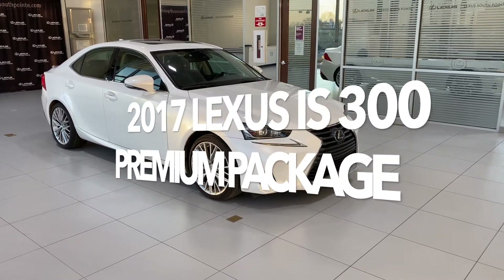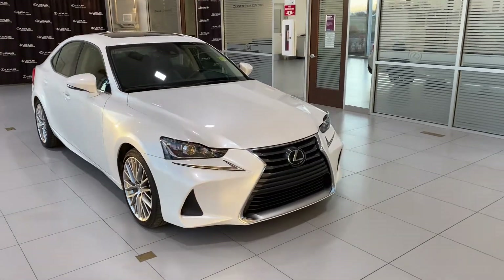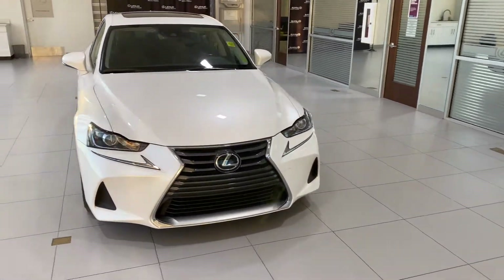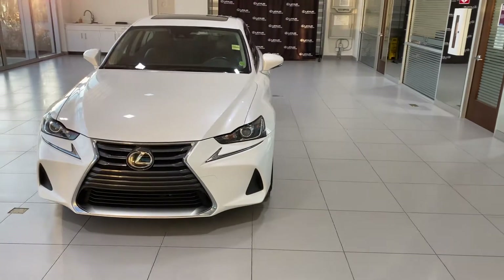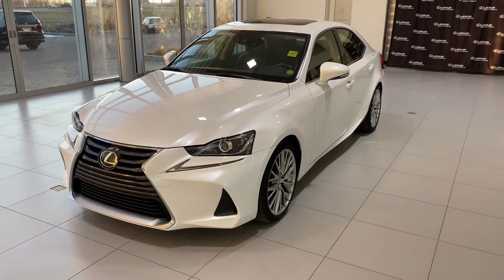2017 Lexus IS 300 Premium Package in Eminent White Pearl. In today's video, I'm going to share with you what this has for features and options, as well as general information.